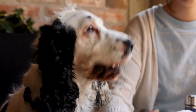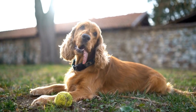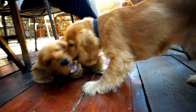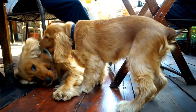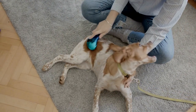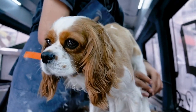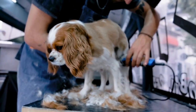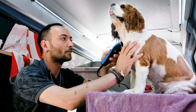Grooming: another aspect to consider when comparing these two breeds is grooming. Both Cocker Spaniels and Shetland Sheepdogs have luxurious coats that require regular maintenance. Cocker Spaniels have longer, silky hair that requires more frequent brushing to prevent matting and tangling, and it is recommended to have their coats professionally trimmed every few months. Shetland Sheepdogs have a dense double coat requiring thorough brushing at least once a week, with more frequent grooming during shedding seasons such as spring and fall.